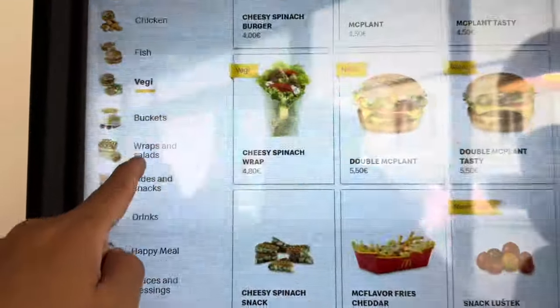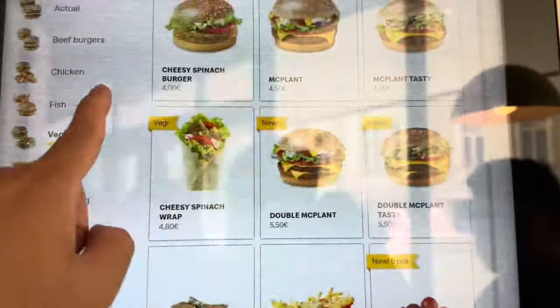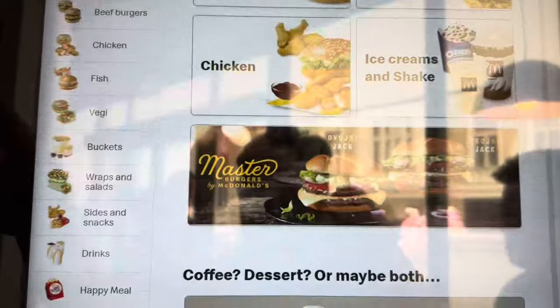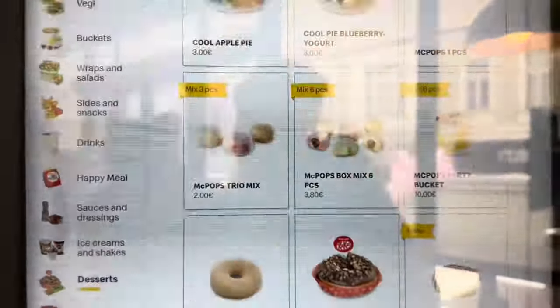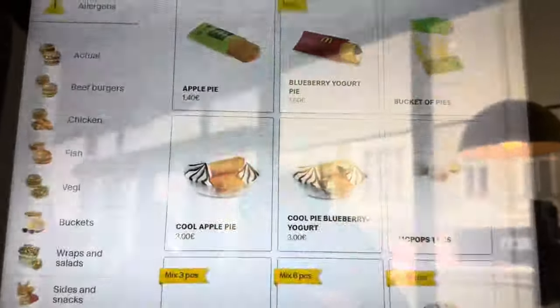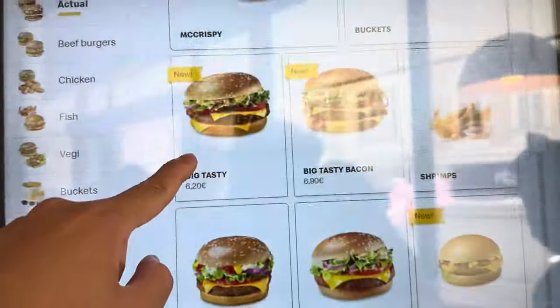In every country I visit, I go to a McDonald's just to see what's different. So let's go inside and check it out. Look, they have veggie options — so many different veggie options. And I guess this is their version of the Big Mac.